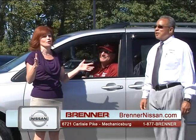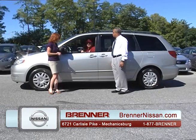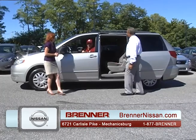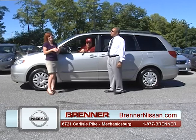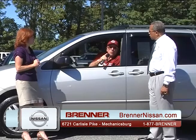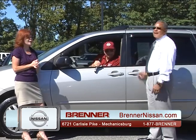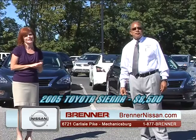Welcome back to the Brenner Nissan Auto Show in beautiful Mechanicsburg, Pennsylvania. Denny is back with a 2005 Toyota Sienna — an inexpensive way to get your family from point A to point B comfortably. It has captain's chairs, seating for seven, and all the power equipment you'd expect. Price: $8,500 if you act right away. That will not last. Don't forget — 100% guaranteed credit approval.